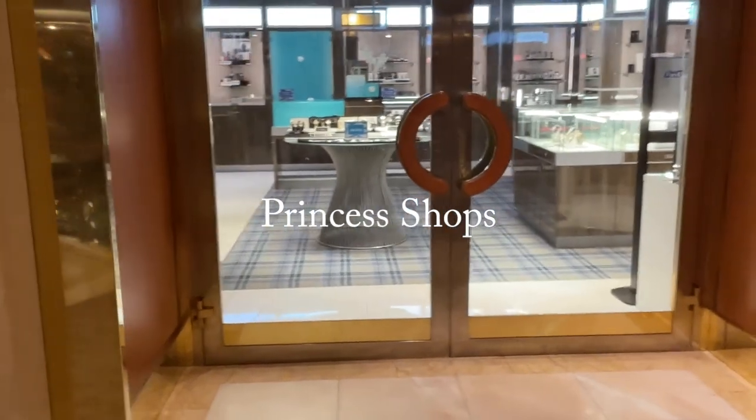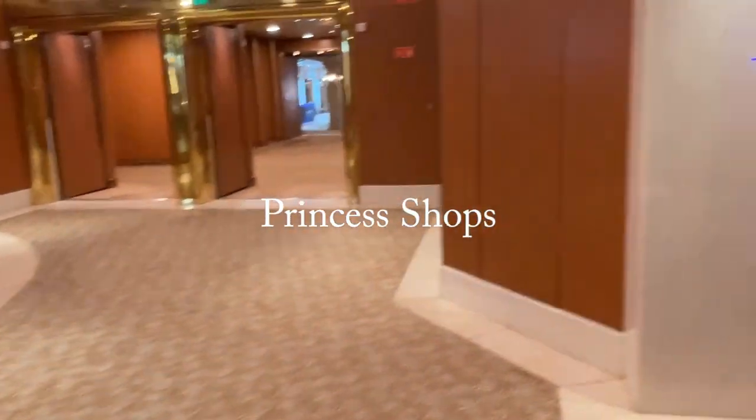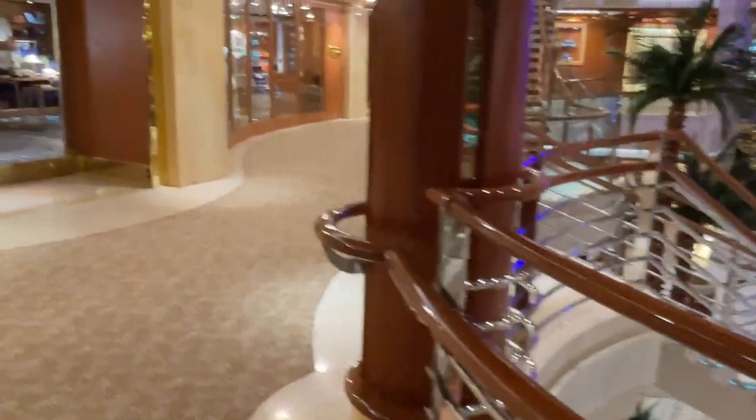The Princess shops are closed on the embarkation day, because they are only open on sea days, not on port days.